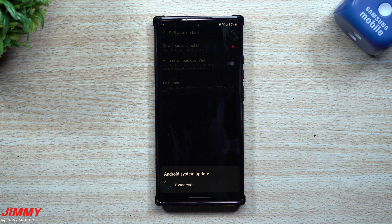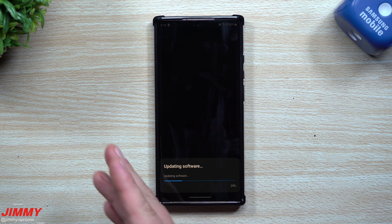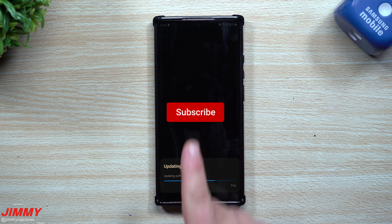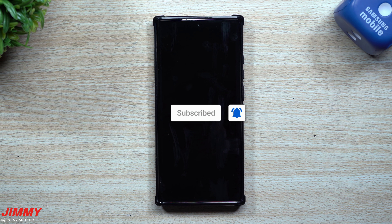If you're brand new to the channel, Jimmy Is Promo, and you appreciate these tips, tricks, tutorials, and the latest information on software updates for your Samsung phone, make sure you hit that Subscribe button as well as the bell for notifications to get notified for all future videos. Because this update is very large — about six times as large as normal — we will be going through multiple applications and services to see exactly what has been updated.